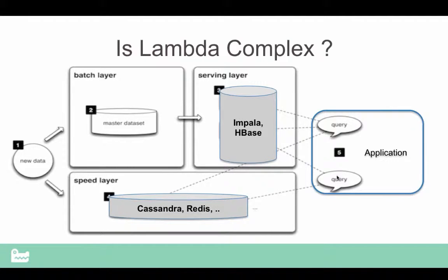The pervasive way we see Lambda being implemented is that the speed layer has some sort of stream processing engine, whether it's Storm or Spark or Flink or what have you. And it's working with either Redis or Cassandra. And then you have the serving layer using HBase or Impala.